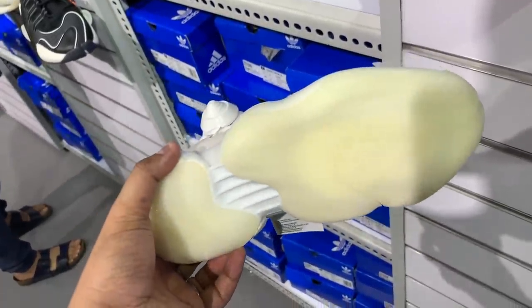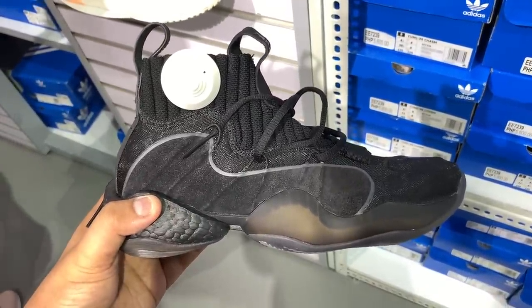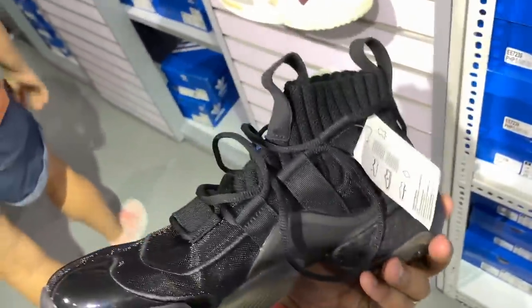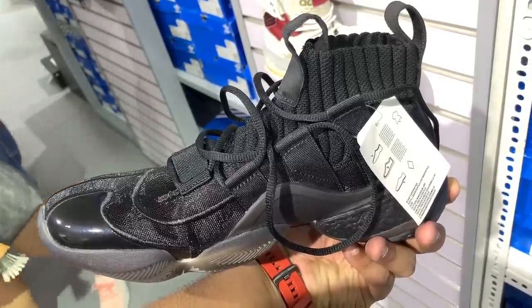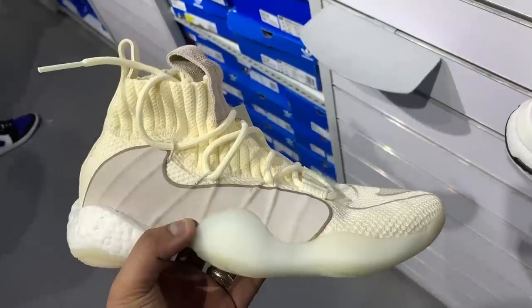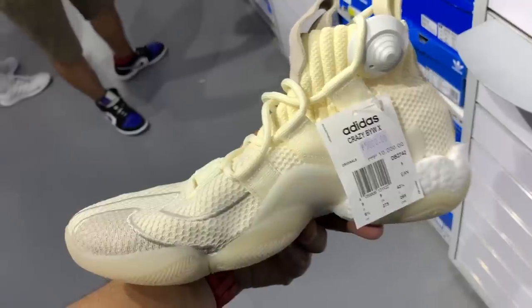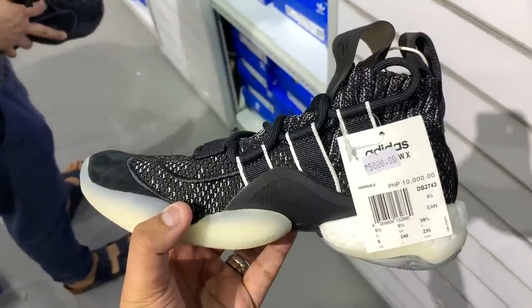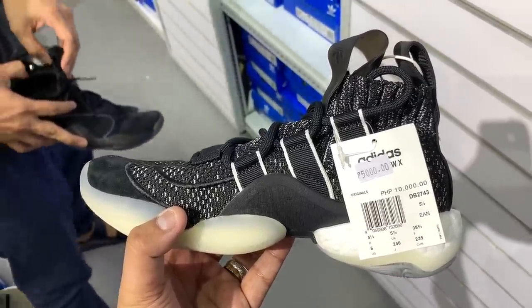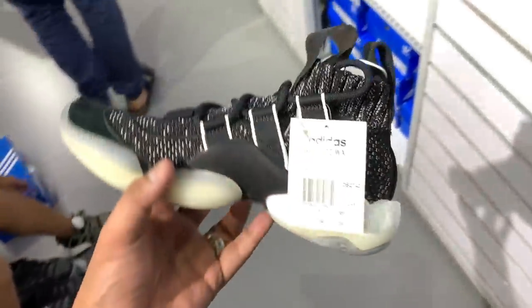There's even an all-black version of the Boost U Wear X — black Boost, black upper, different textures of materials — usually 10,000 pesos, 70% off, knocked down to just 3,000 pesos. There's also a Boost U Wear in an off-white or cream color, usually 10,000, knocked down to 5,000 pesos, and a Boost U Wear X in black and white at 10,000 peso SRP knocked down to just 5,000 pesos. In short, there are a ton of Boost-equipped sneakers sitting at the outlet right now.